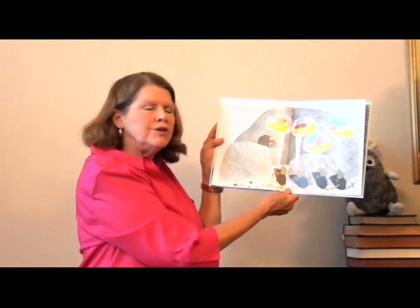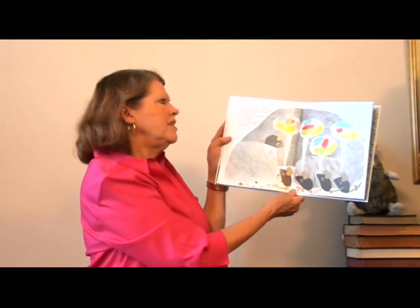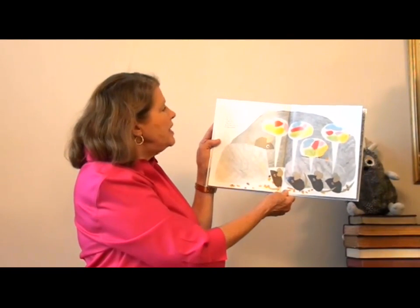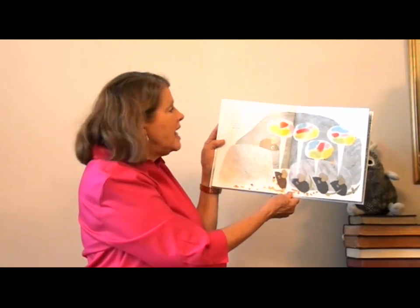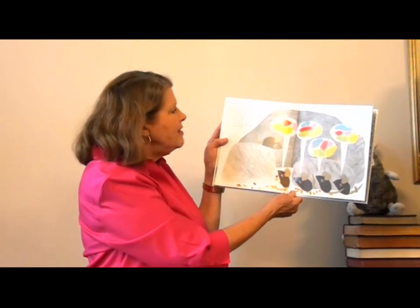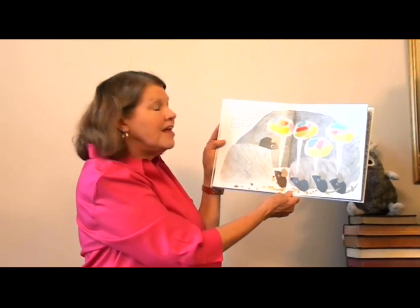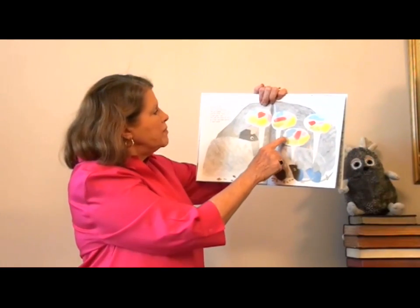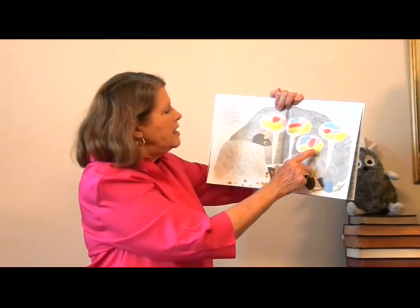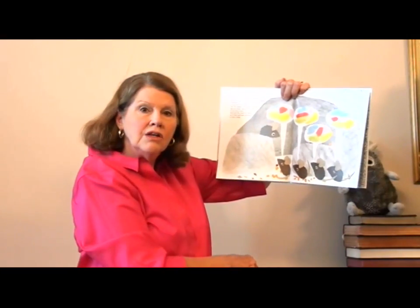'And how about the colors, Frederick?' they asked anxiously — that means they were not quite sure about this. 'Close your eyes again,' Frederick said. And when he told them of the blue periwinkles, and the red poppies in the yellow wheat, and the green leaves of the berry bush, they saw the colors as clearly as if they had been painted in their minds. And there are the colors — the blue periwinkle, the red poppy, the yellow wheat, the green leaves. Frederick is telling them, and they can see the colors now.